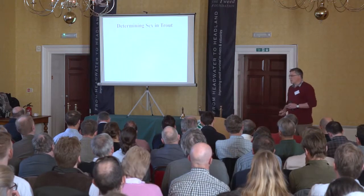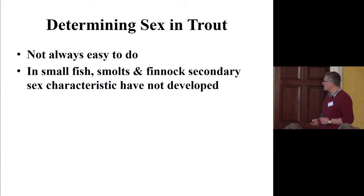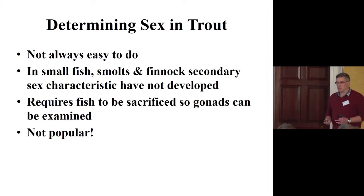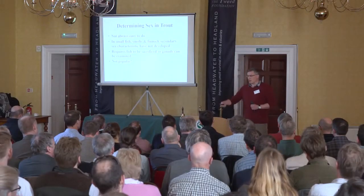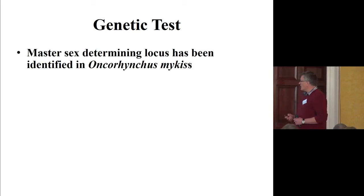How do you determine sex in a trout? It's not always easy. In juvenile fish, smolts, and finnick, the secondary sex characteristics haven't always developed, so you can't tell from just looking at the fish. You usually have to sacrifice the fish, and for fishermen this is not popular. To get a statistically relevant sample we probably need about three to four hundred fish, and taking 300 fish out of a thousand-fish adult run would mean fishermen are not going to be happy. So ideally we need a non-invasive way of determining sex.